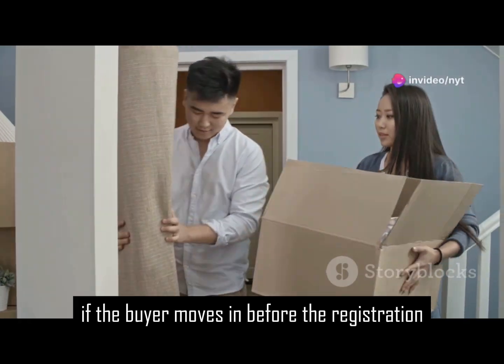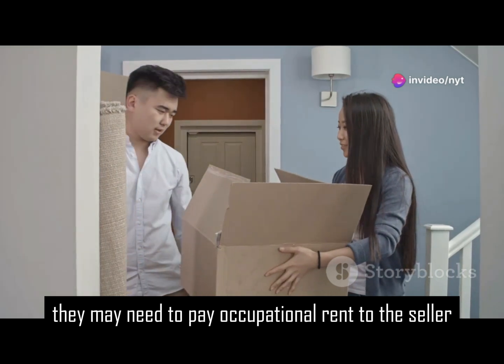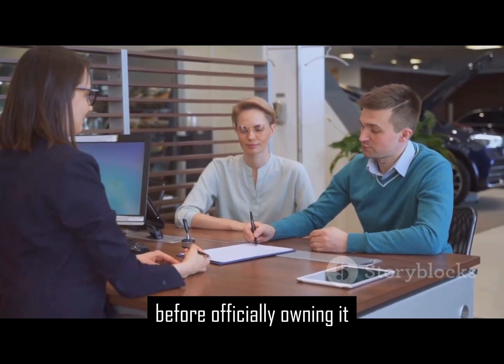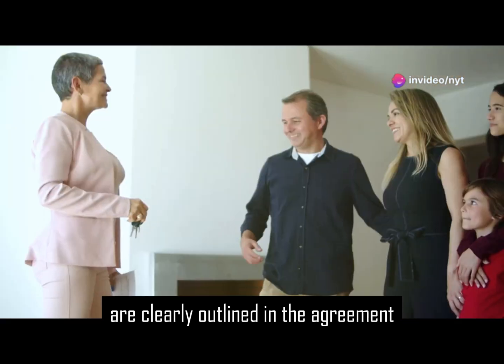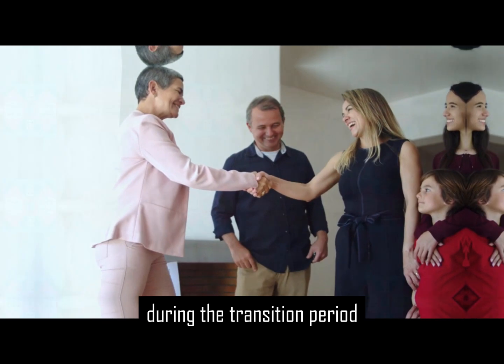If the buyer moves in before the registration, they may need to pay occupational rent to the seller. This compensates the seller for the time the buyer occupies the property before officially owning it. The amount of occupational rent and the payment terms are clearly outlined in the agreement, ensuring fairness and transparency for both parties during the transition period.